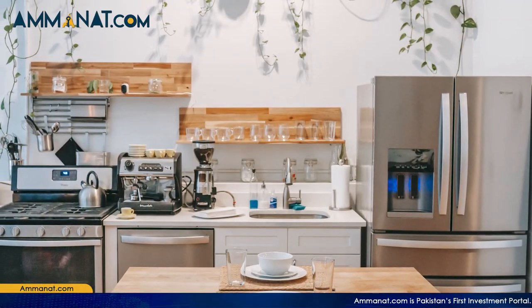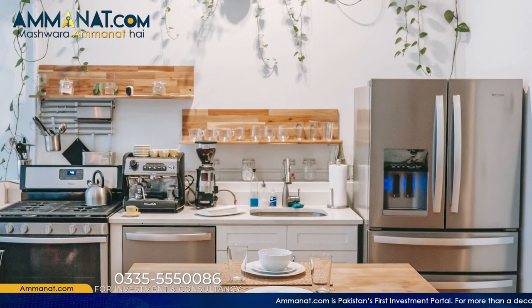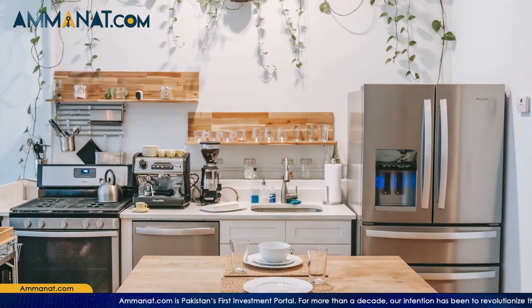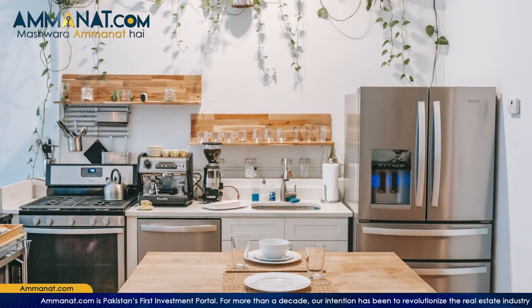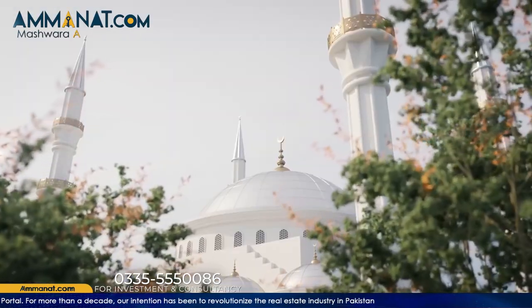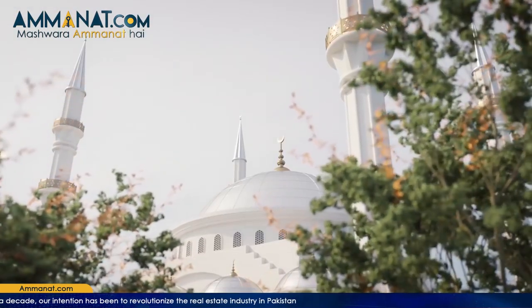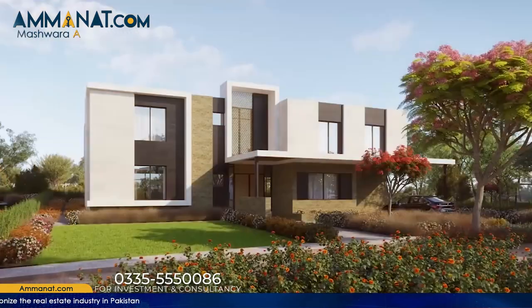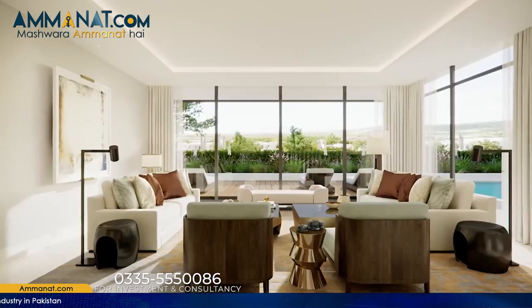Kitchen equipment like stove, hood, fridge, dishwasher, washing machine, cooker, microwave etc. are all being provided to justify the cost of the villa and apartment. Unit prices also include possession and development charges. They are also providing fiber optic connections for telephone and internet, which is a high cost element these days, but it will allow you to have much more speedy internet connections.